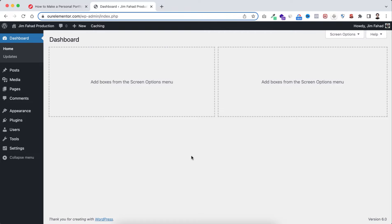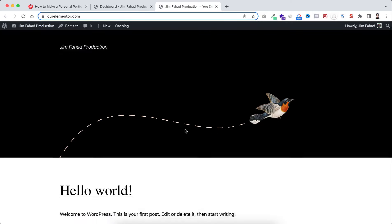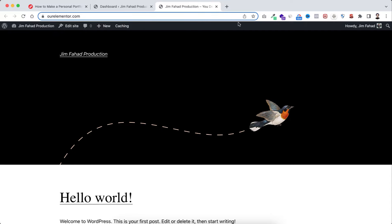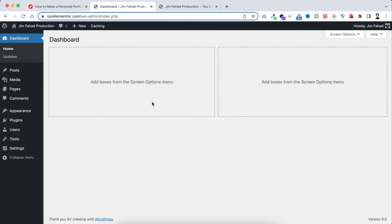Before moving forward, let me familiarize you with two terms: the back end (WordPress dashboard) and the front end. The back end is what you see now — only admins can access this. From the top left, hover over the site name and click Visit Site to open the front end in a new tab. This is the real website that the whole world can see. You'll see a black admin bar at the top, but visitors cannot see it.